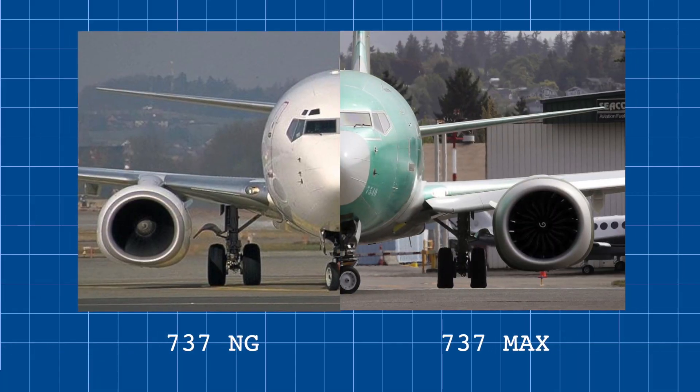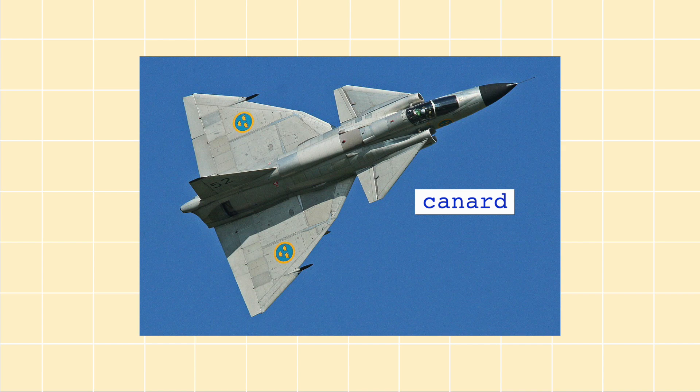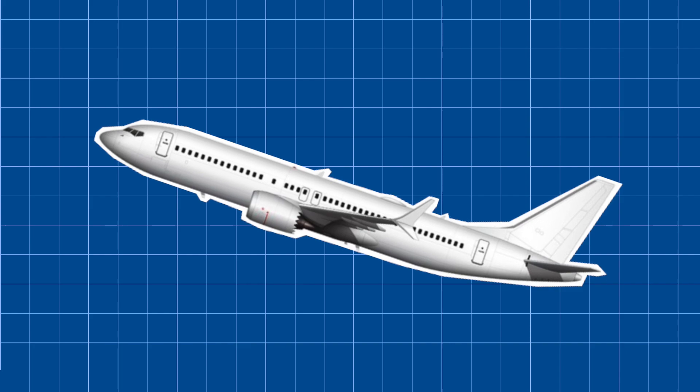They decided to keep most of the original structure of the NG plane but designed a more efficient engine for the MAX. This new engine was around 20 inches larger in diameter than the original and also 20% heavier. Because of the small clearance the old engines had above the ground, these new larger engines needed to be placed more forward and higher on the wing. The problem with this configuration was that it shifted the plane's center of gravity forward, making it aerodynamically unstable. The forward placement of the engines made it act as a canard that unintentionally generated lift in front of the actual wings, and in combination with the extra thrust, would push the nose up during climbs and turns, essentially risking a stall.